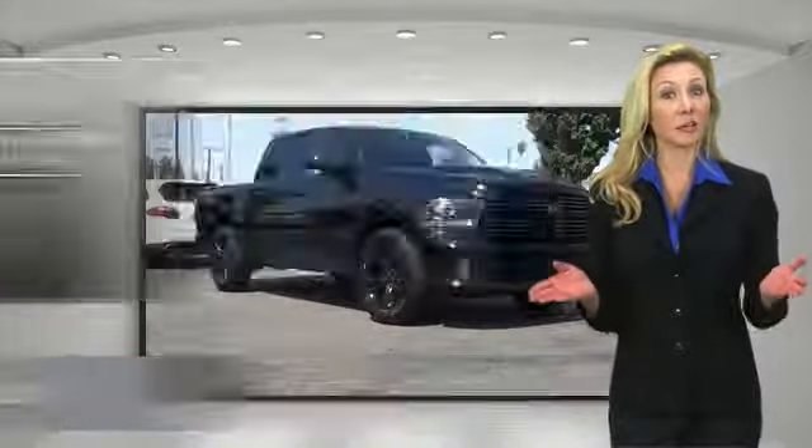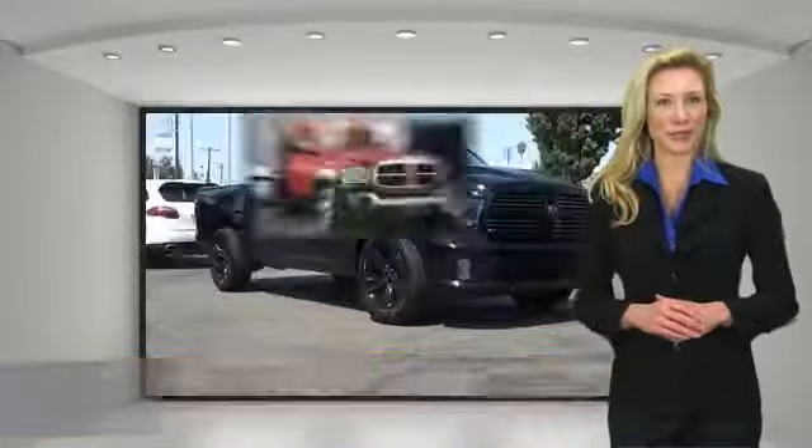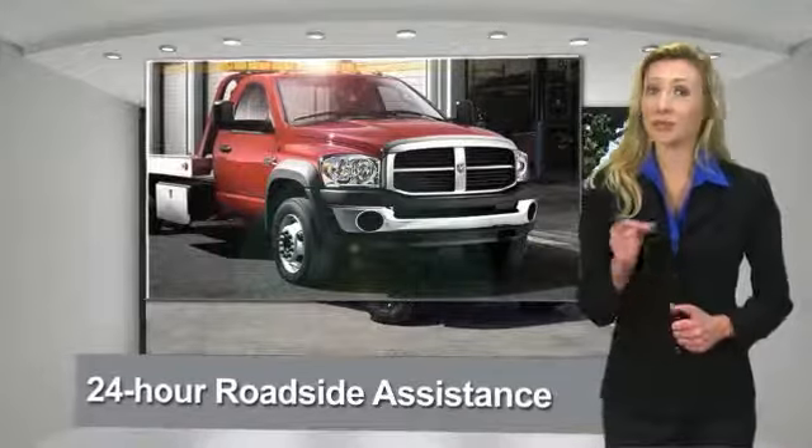Ask your dealer about available lifetime warranty upgrades. Chrysler Group certified pre-owned vehicles — the smart choice.